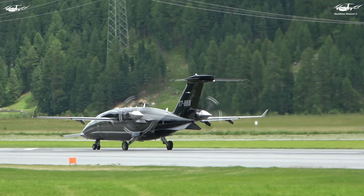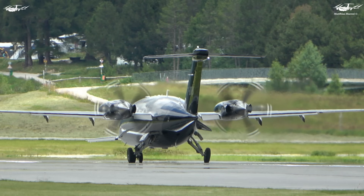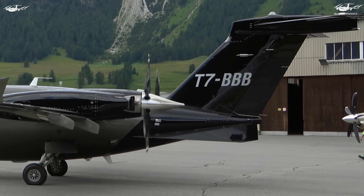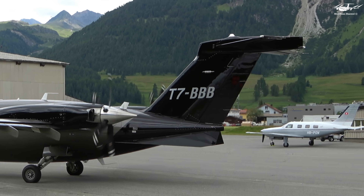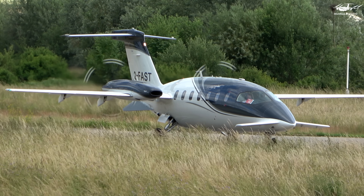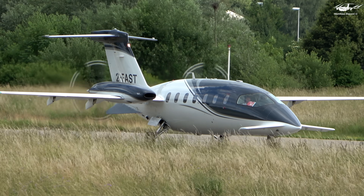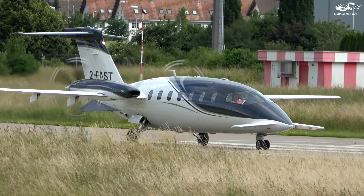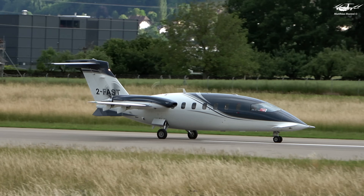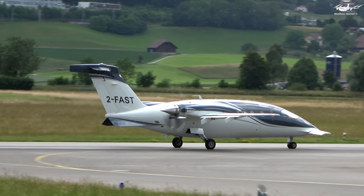The key advantage of the P180 Avanti is its ability to operate almost like a jet, but with the cost-effectiveness and lower noise levels of a turboprop. Equipped with two Pratt & Whitney Canada PT6A turboprop engines that deliver an impressive 850 horsepower each, all while maintaining exceptional fuel efficiency, the P180 Avanti is capable of reaching speeds of up to 400 knots, making it one of the fastest turboprop aircraft in the world, thanks to its sleek and aerodynamic design.